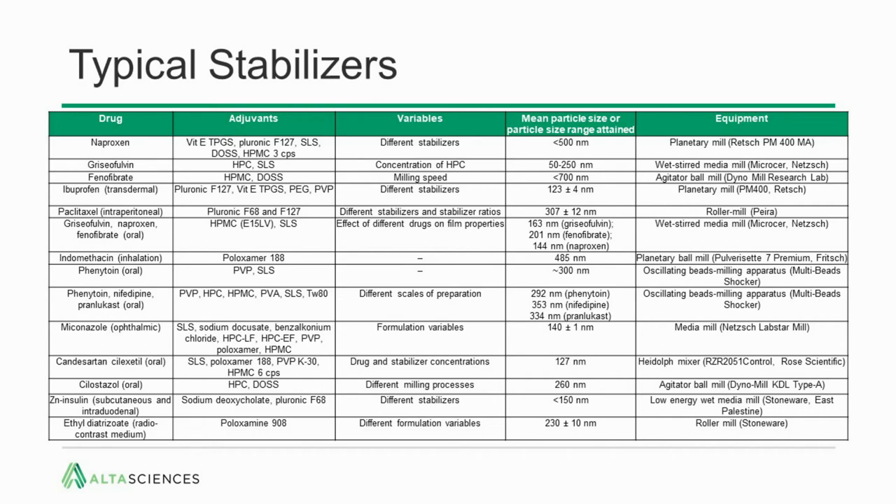These are the typical stabilizers that are used. There are small molecules like vitamin E TPGS, which is a steric stabilizer containing a long PEG chain. There are polymers such as the pleuronics and the cellulosics, and then charged molecules like sodium deoxycholate to provide electrostatic stabilization.